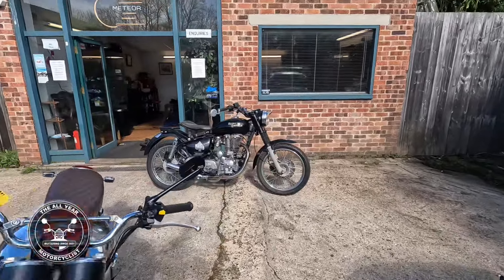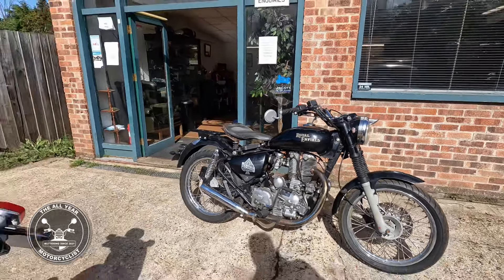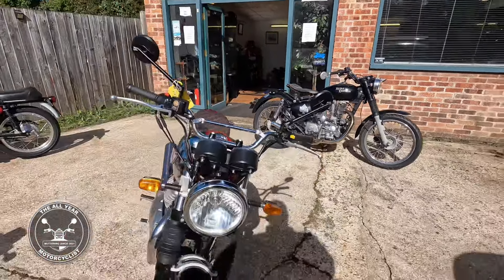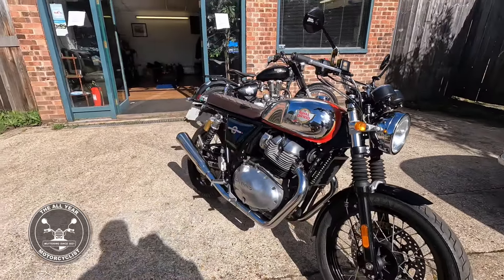Look at this old Bullet here — Ace of Spades. Yeah, absolutely wonderful. And an Interceptor just come in, yeah, for sale. Marvellous.